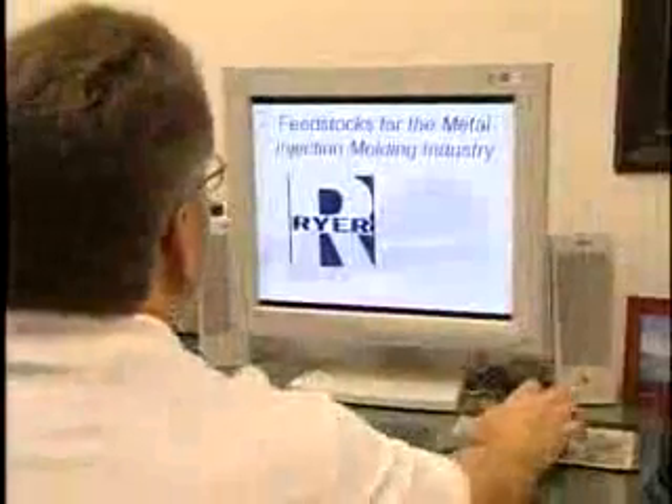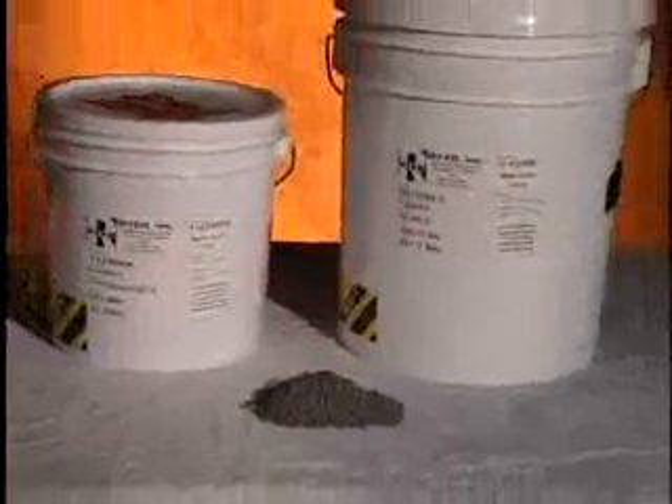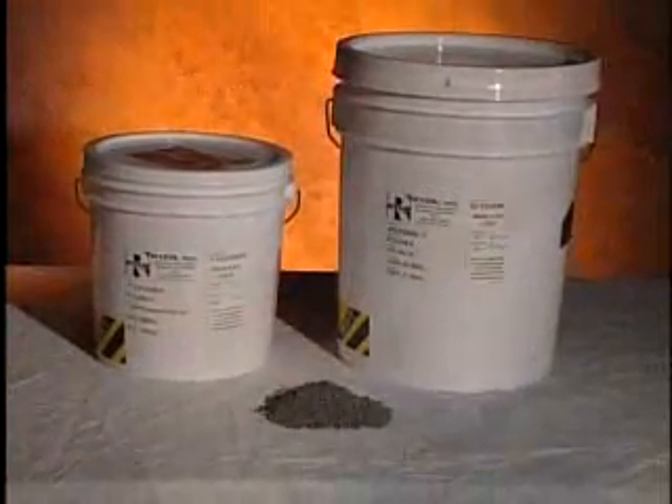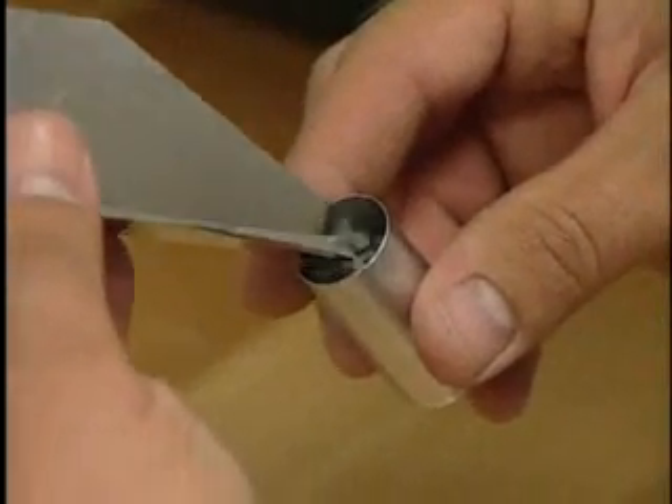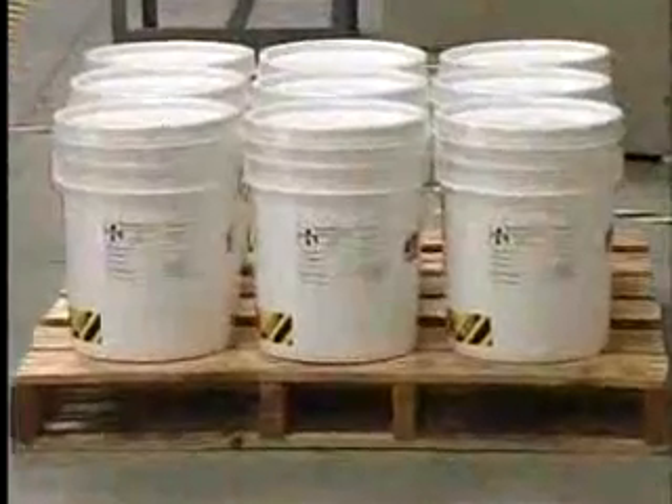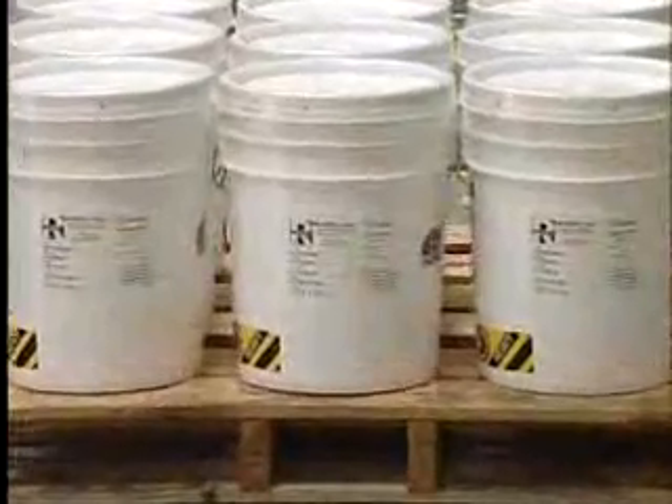Ryer is a manufacturer, developer, and supplier of the finest custom and standard metal injection molding feedstocks in the industry. We believe you should know exactly what you're getting when you buy MIM feedstock. That's why Ryer provides the following documentation with every shipment.